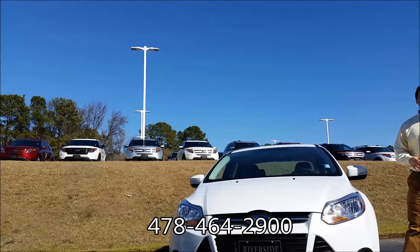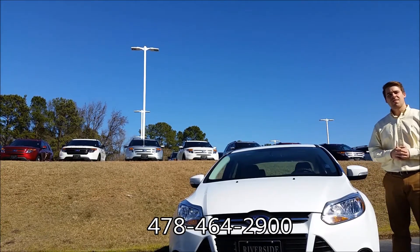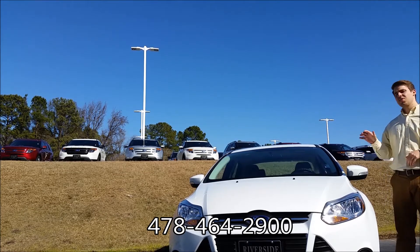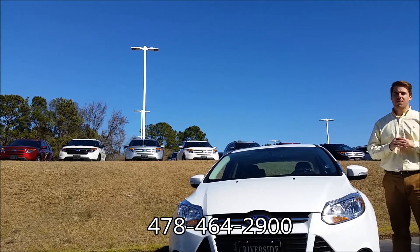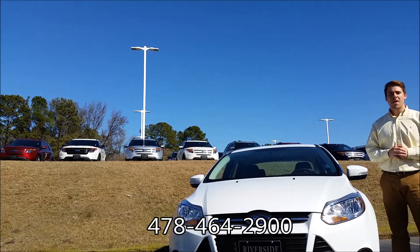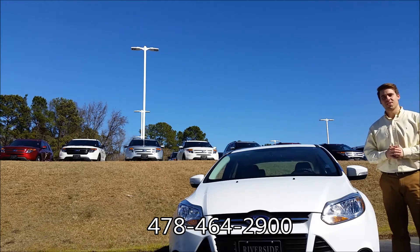So there it is — the certified pre-owned 2014 Ford Focus down here at Riverside Ford Lincoln, Macon, Georgia. Visit RiversideFord.net where you can check out the original window sticker, Carfax, full photos, and much more. Feel free to give us a call at the number below if you have any questions, or stop on by at 2089 Riverside Drive here in Macon, Georgia. We'll see you soon.